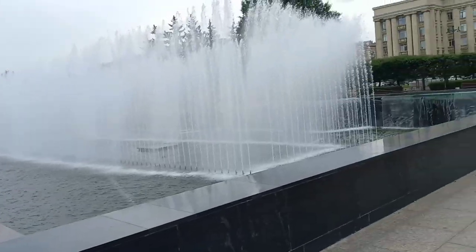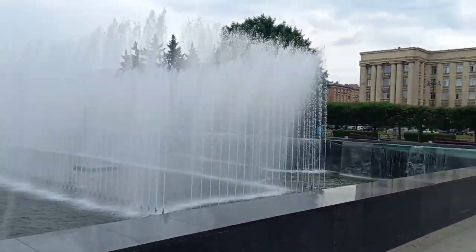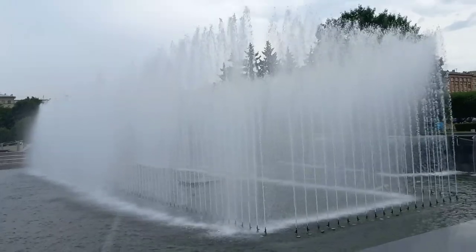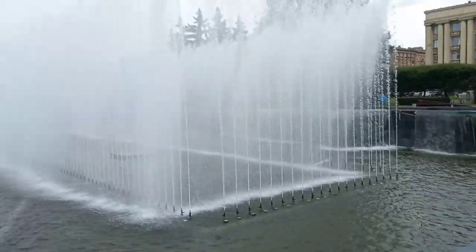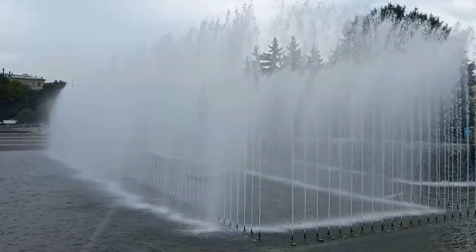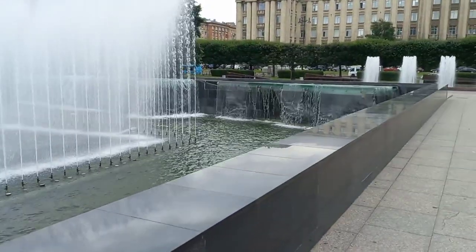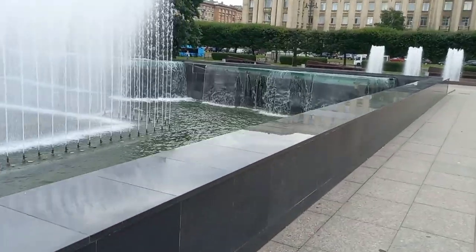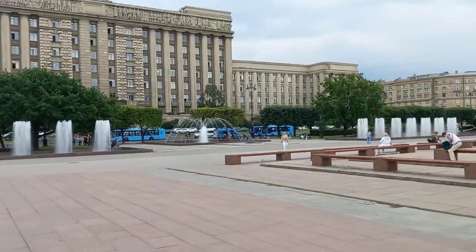Hearing the sound of the water makes it even more interesting for me. You can just sit here and take nice pictures.